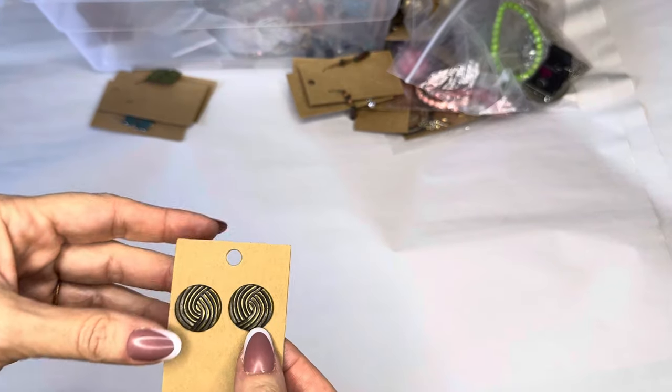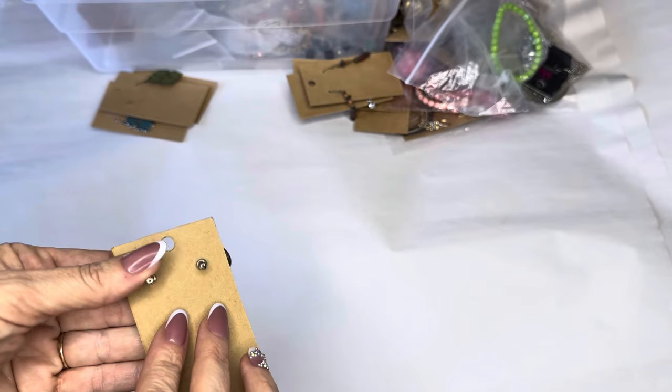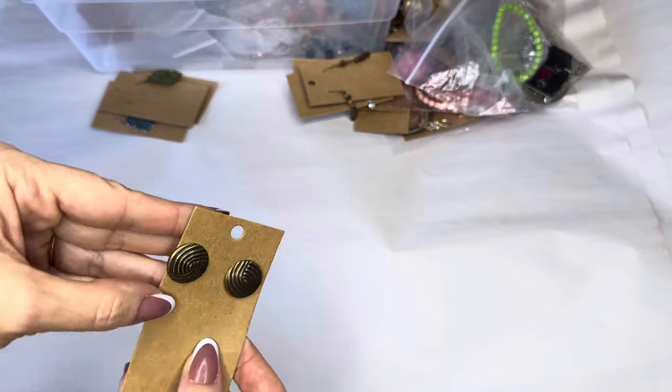We're getting down to the bottom. Brass post, maybe half inch, brass post whole earrings.